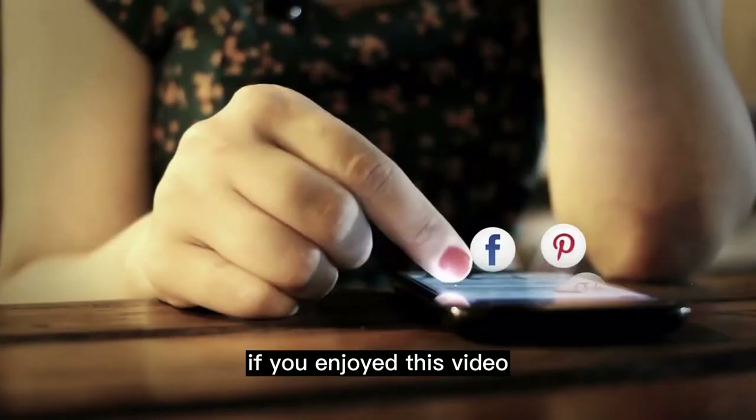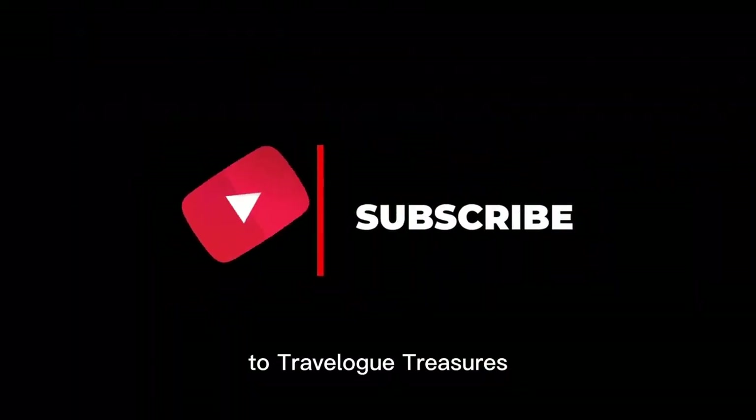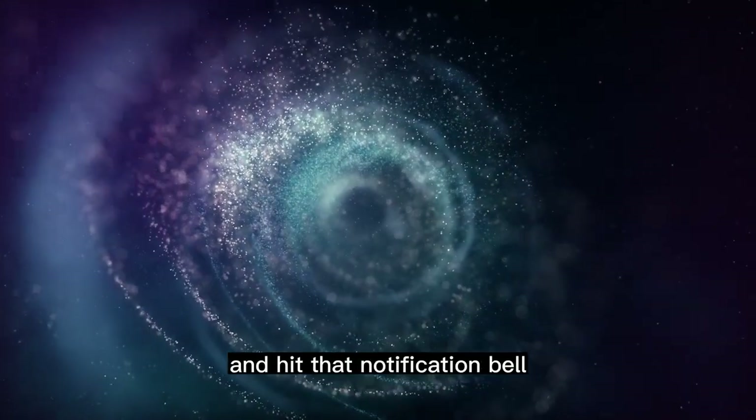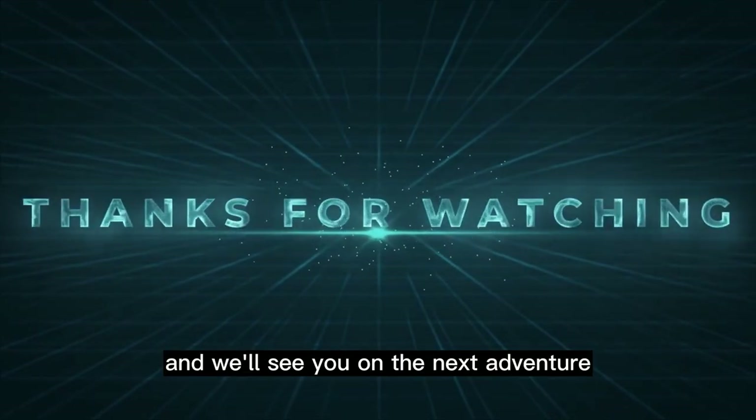If you enjoyed this video, please give it a thumbs up and don't forget to share it with your fellow travelers. Remember to subscribe to Travelog Treasures for more travel inspiration, and hit that notification bell to stay updated on our latest videos. Thanks for watching, and we'll see you on the next adventure.